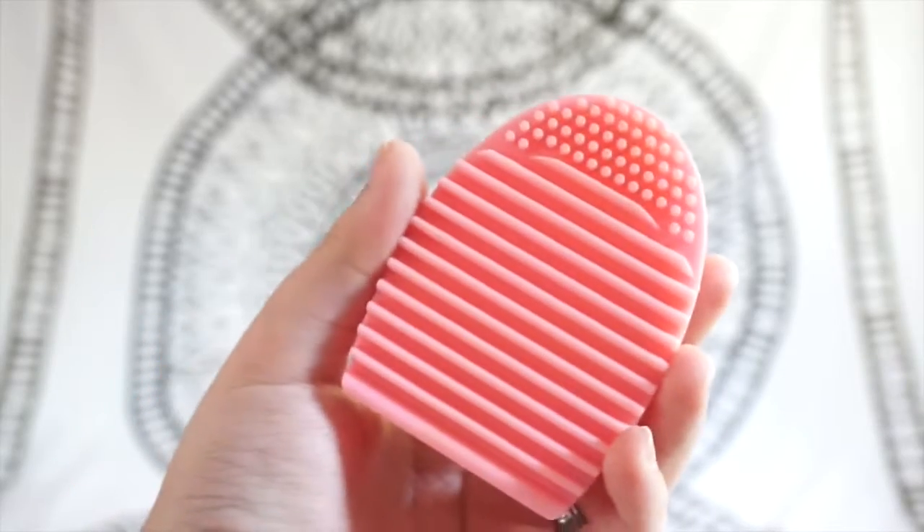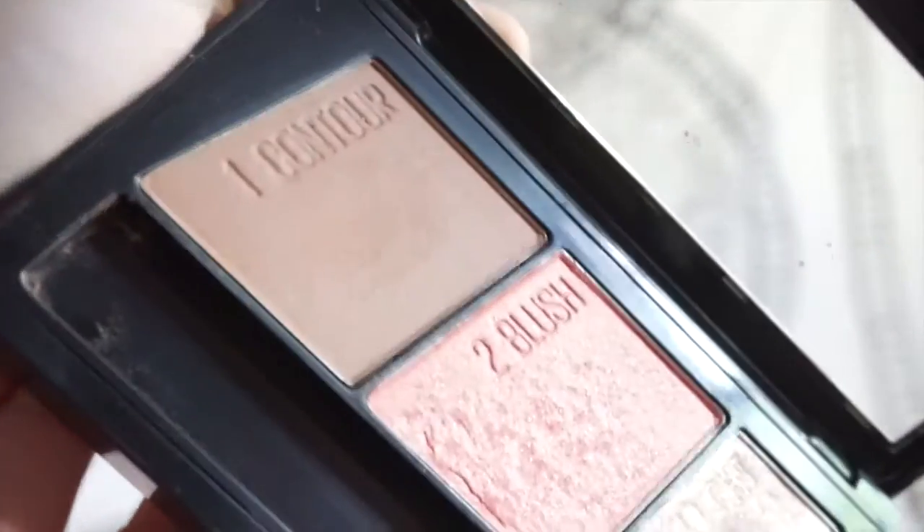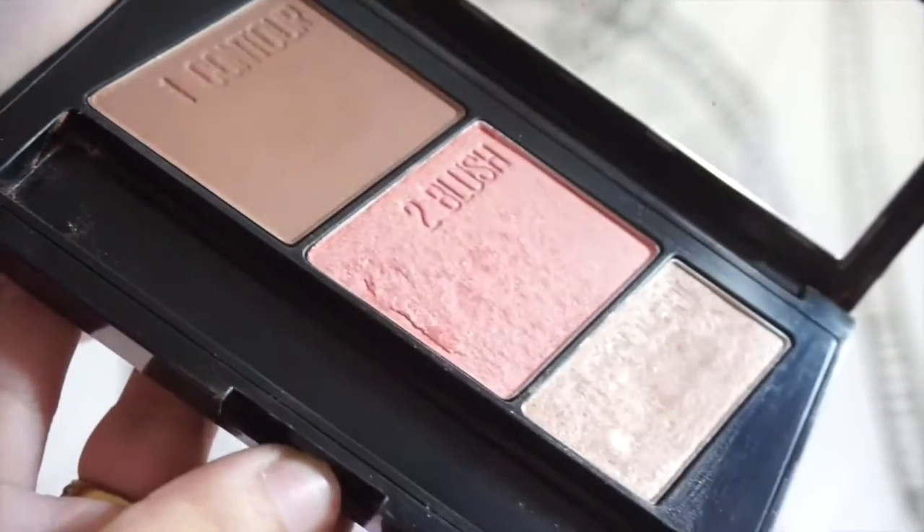I also have the brush egg, which helps when I'm cleaning any and all of my brushes. And here I have my little contour palette, which is also from Maybelline. It has contour, blush, and highlight, and it's really great — I love it so much.